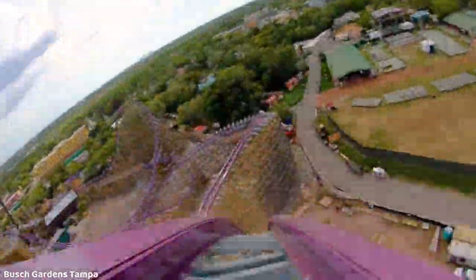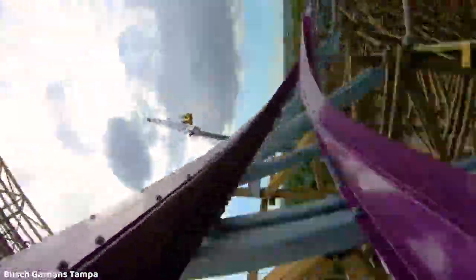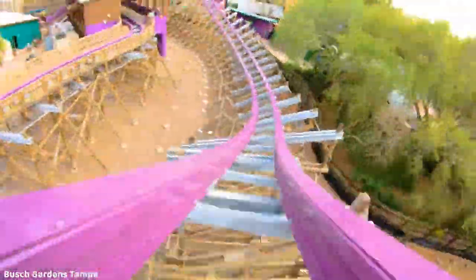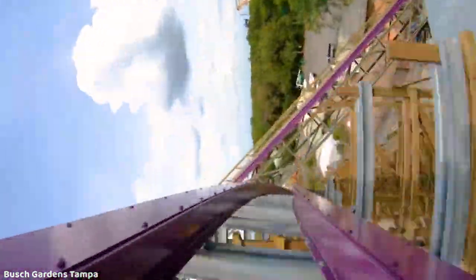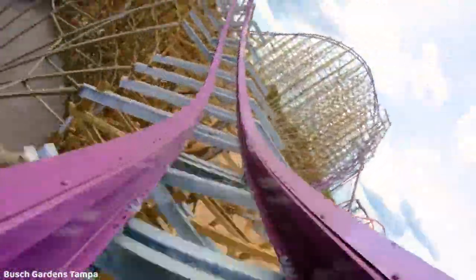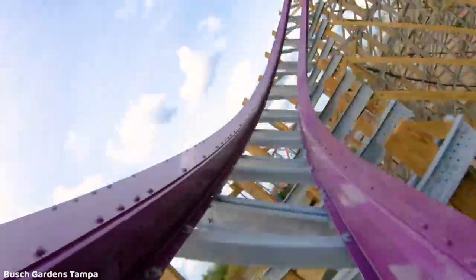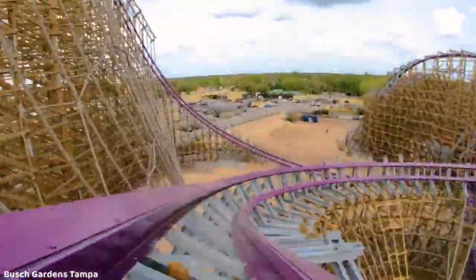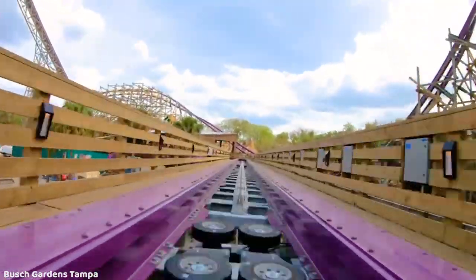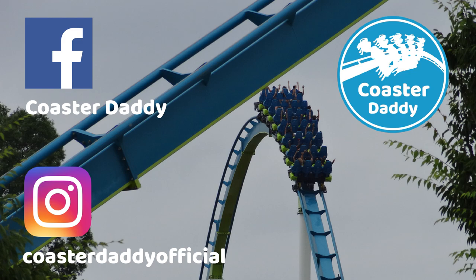I definitely can't wait to check this out, hopefully at some point — I have no idea when that would be. Iron Gwazi to me is almost like America's answer to Zadra; it's almost like the American version of Zadra. The rides really remind me of each other even if the layouts aren't super similar. Iron Gwazi is basically a ground-up RMC — at least 75% of it is completely ground-up. Let me know your thoughts on Iron Gwazi. Thank you guys so much for watching. This is Coaster Daddy — bye.